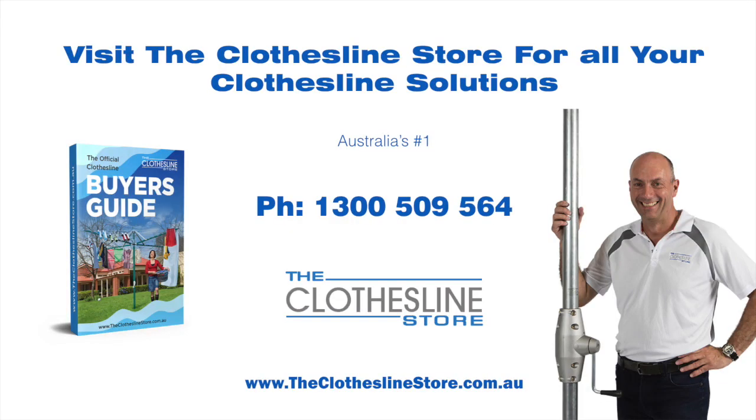Thank you for visiting the Clothesline Store — I hope we have a solution for you. If you need any further information please contact one of our team on the number below or download our official Clothesline Buyer's Guide. My name's Jason, thanks for dropping by and bye for now.